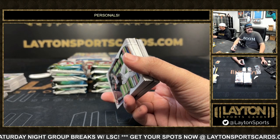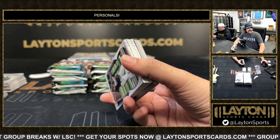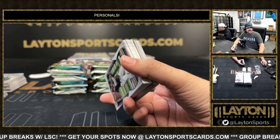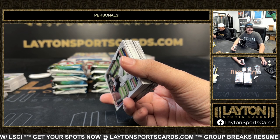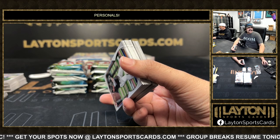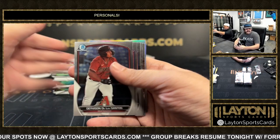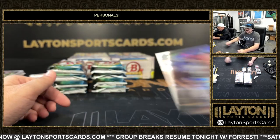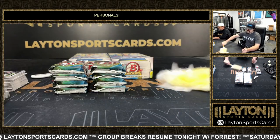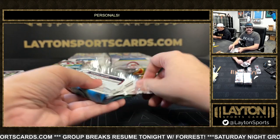So it should be like 45 minutes or so in the queue guys — nothing crazy in the queue. Still got a good bit of those Leaf coming up — about five more of those, they'll be pretty quick. We got some breaks of those coming up as well guys if you're interested in the Leaf, we got the random hit style.